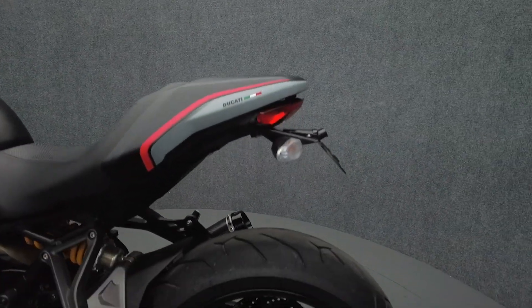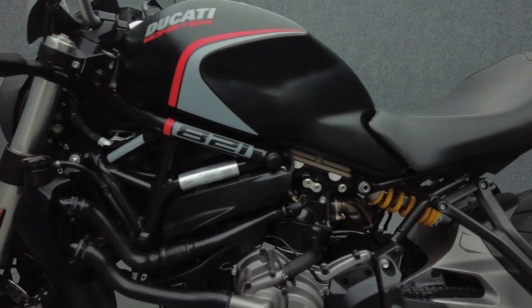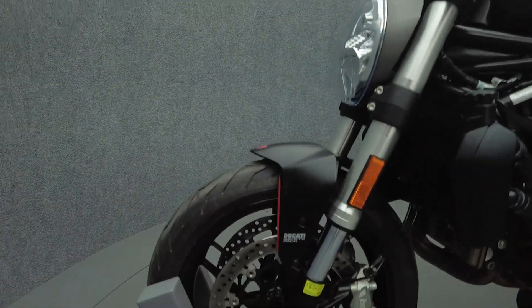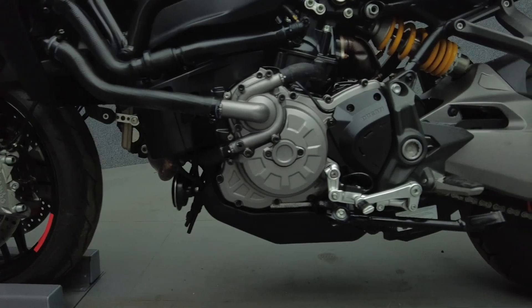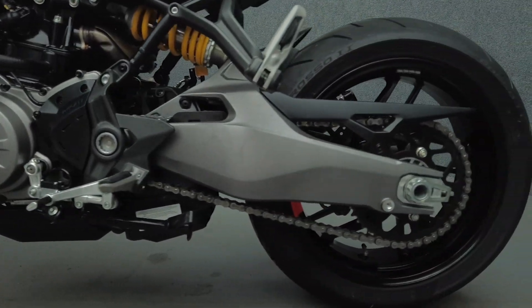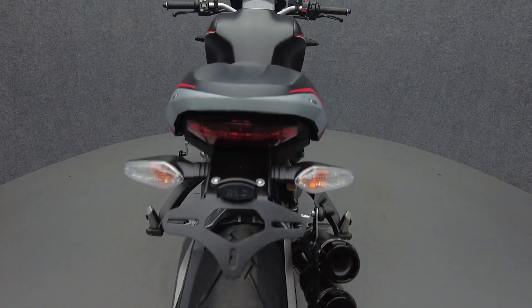To see everything we know about this vehicle, including full mechanical and cosmetic condition reports, the service repair order, high-resolution photos, and more, please visit the listing on our website. We have also purchased the CycleCheck vehicle history report. You can view this report by clicking the link on the right side of the video.